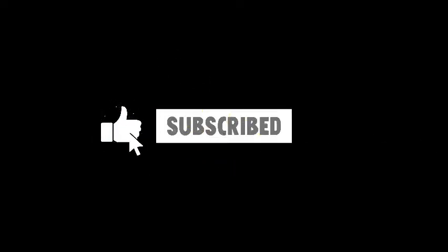If you liked the video, consider sharing it with everyone and subscribing to the channel for more such videos.